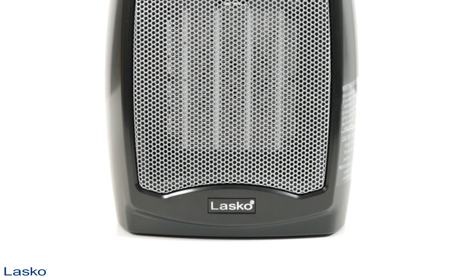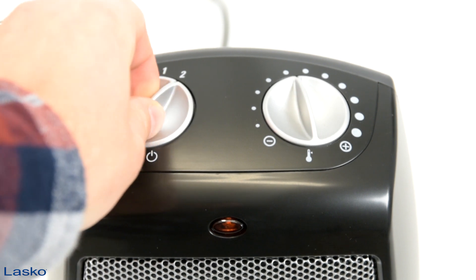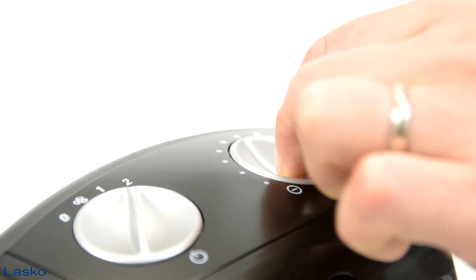The compact, yet powerful, ceramic heater with adjustable thermostat from LASCO lets you bring 1500 watts of comforting warmth to any room in your home or home office. With easy-to-use manual controls and adjustable thermostat, you can choose your personalized comfort level with ease.